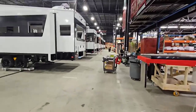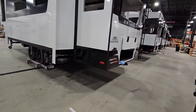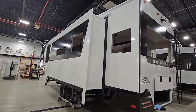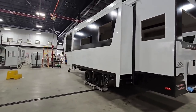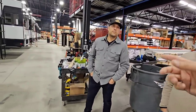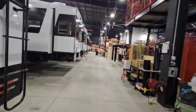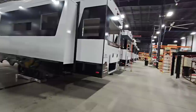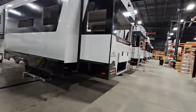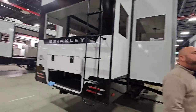Rack and pinion slides — also called through-frame slides in Lippert terminology — are appreciated because they support the main bulk of the slide box, which is important for larger slides. Smaller wardrobe slides work fine with most slide technologies. This wraps up part two of the Brinkley RV factory tour. Part three will continue down the line and will likely include the PDI process. Subscribe to the channel and check out part one if you missed it.